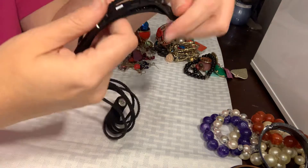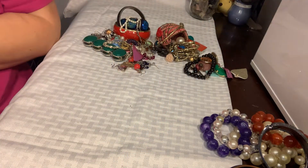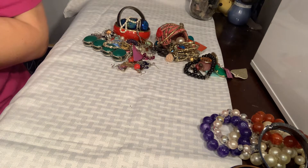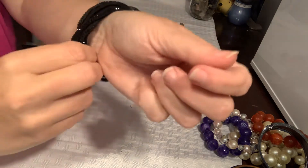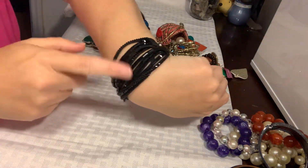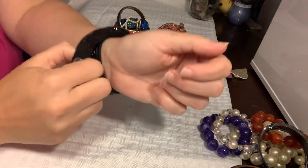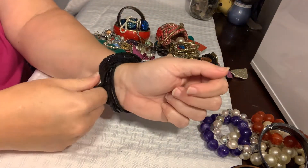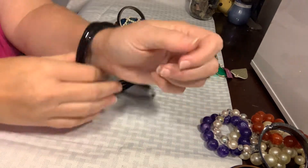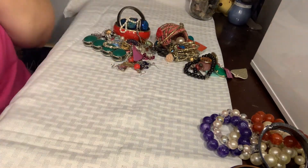Is this a necklace or a bracelet that you wrap around your arm many times? It looks like someone has wrapped it many times. I kind of like these bracelets but I don't know how well they sell. I'm probably going to put it in the craft pile — it's in pretty good shape, but it's going to go in the craft pile.